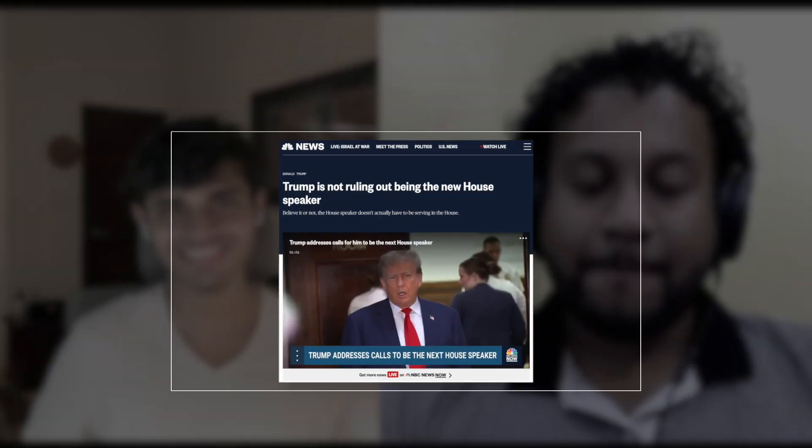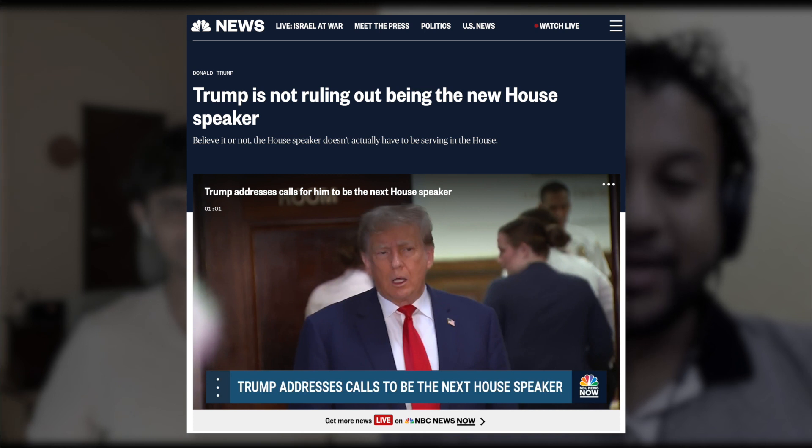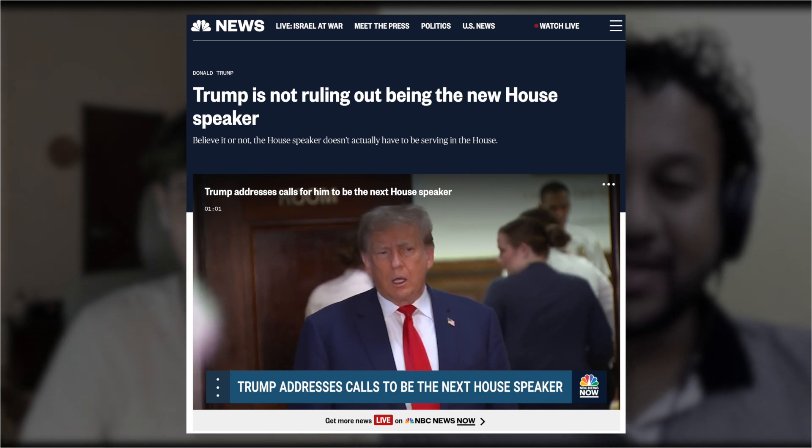Let's cover our next topic. We have this upheaval in the entire American Congress — the Speaker was ousted recently. What's your opinion on that? Do you think Trump will come in? Donald Trump did say he is going to come in — he can become an interim speaker. Legally it's possible.